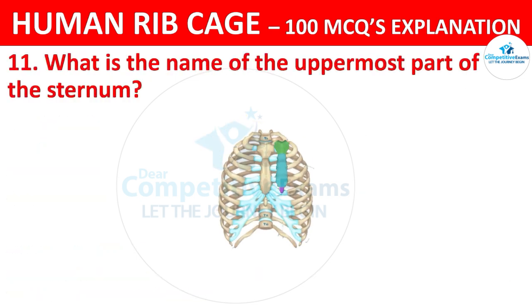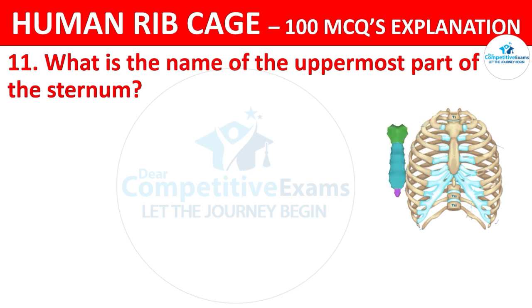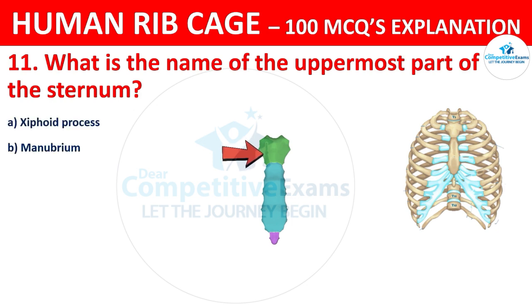What is the name of the uppermost part of the sternum? The options are: xiphoid process, manubrium, body, or clavicle.